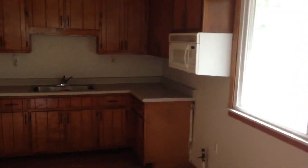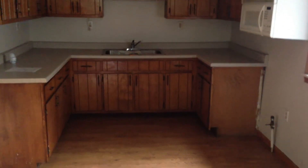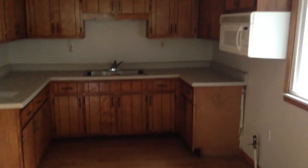Smaller kitchen, but we'll put some nice countertops in here because it's a small space. New appliances — stove, fridge, microwave. No dishwasher.